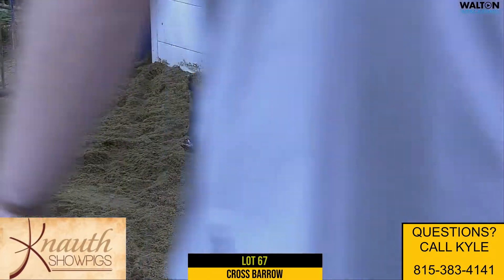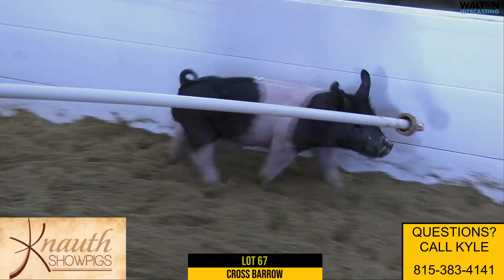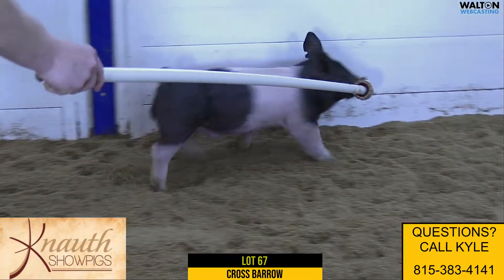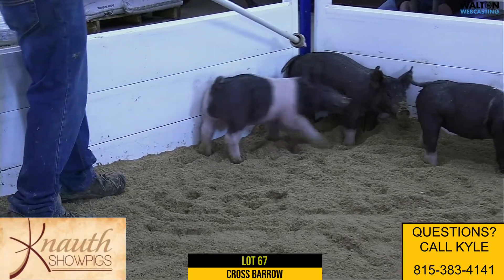Here we have Crossbred Barrow 43-2, Lot 67. Pedigree's Rusty Cage on Distinct on Colt 45. Another one of these Rusty Cages, and I love this one's maturity pattern and love the pedigree, obviously.